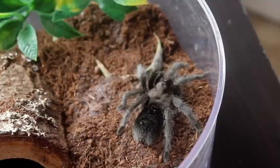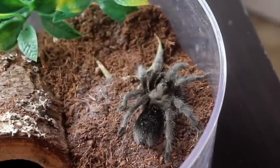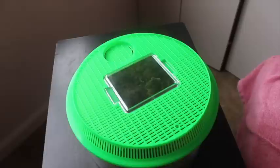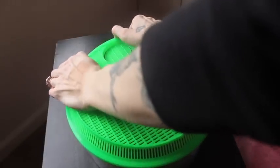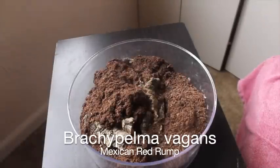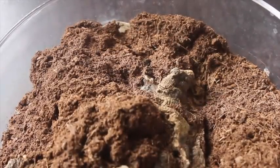So this guy is Salem. He is my Grammostola pulchra and he is one of the stars of the show — just a fabulous species. He's very feisty. I know a lot of people say that they are the black lab of tarantula keeping, but he is definitely an exception to that rule. This is my Brachypelma vagans and you will not be seeing her because she will not come out. But good news — just in time for this video I was able to get a good shot of her.